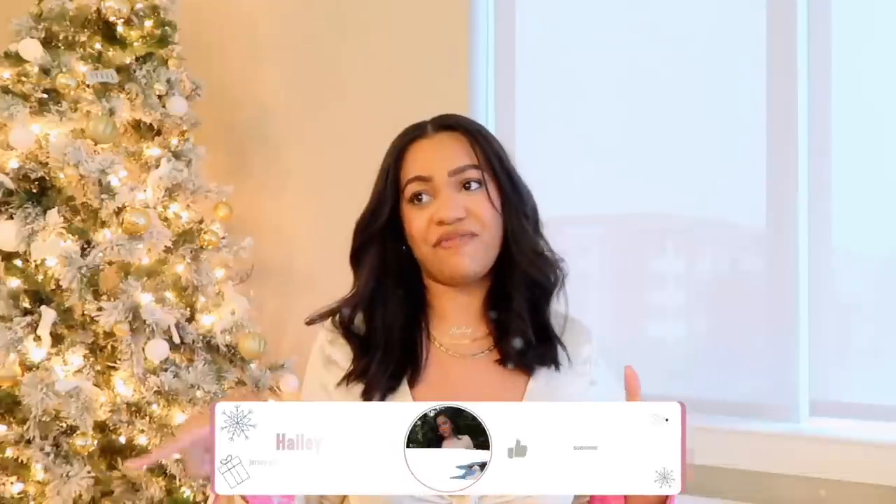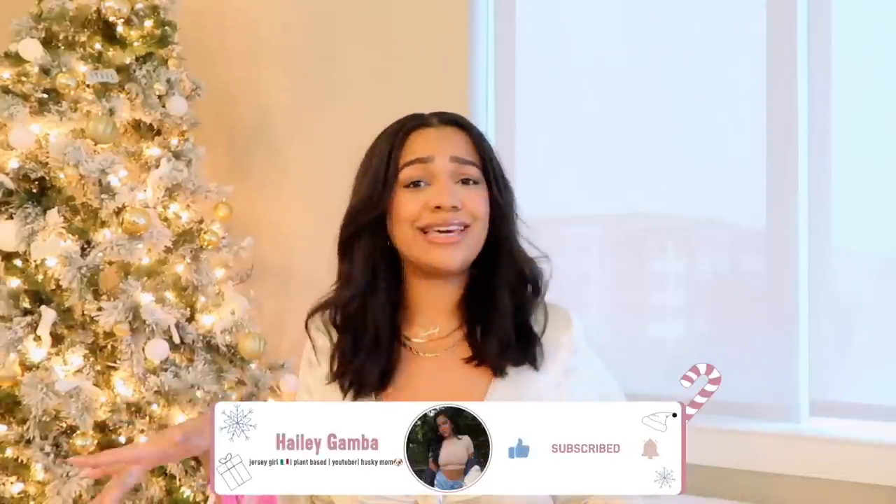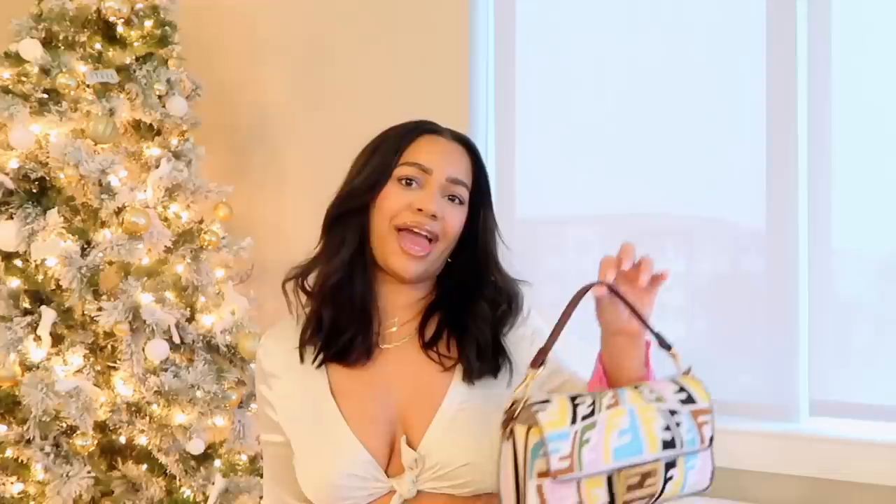But without further ado, don't forget to like, comment, share, and subscribe, and follow me on Instagram so you guys can always keep updated on what I've got going on. Let's get into the 'what's in my bag.' First, I want to talk about the bag itself.